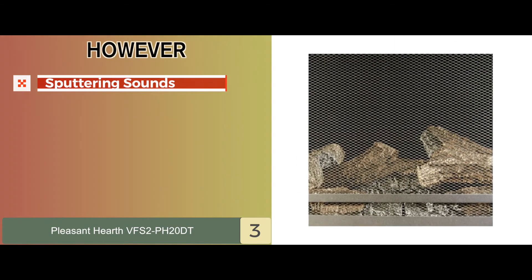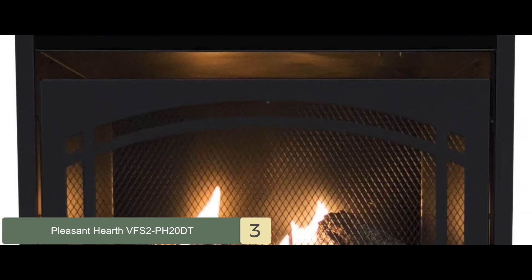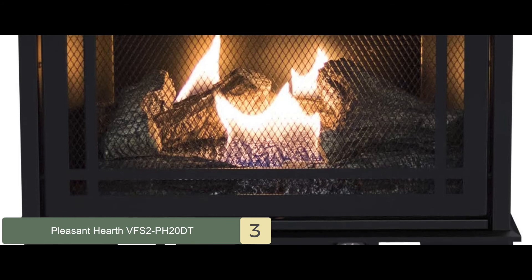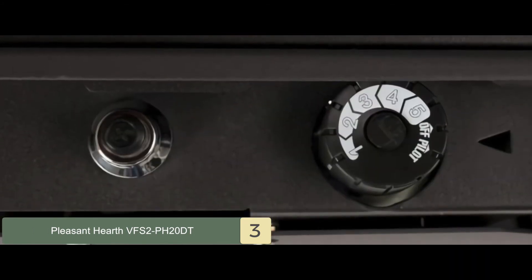However, some users hear sputtering sounds from the fireplace, which can be loud. Bottom line: it's the best for the money. It uses both natural gas as well as butane, and its dual burners are used for better heat distribution.